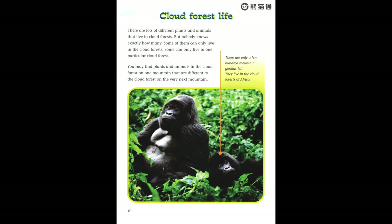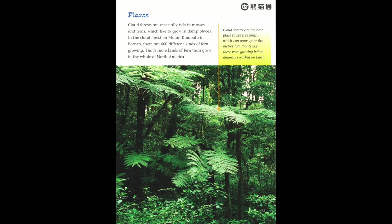There are lots of different plants and animals that live in cloud forests, but nobody knows exactly how many. Some of them can only live in cloud forests; some can only live in one particular cloud forest. You may find plants and animals on one mountain that are different from those on the very next mountain. There are only a few hundred mountain gorillas left — they live in the cloud forests of Africa.